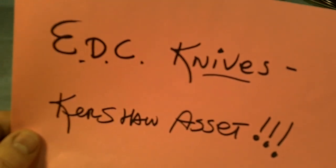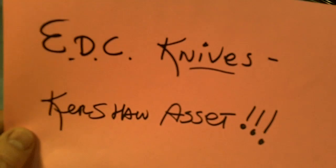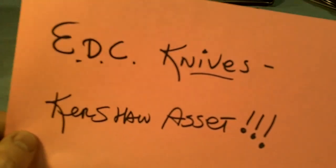I find myself these days carrying several knives and I'm going to show you a few of the ones that I carry, but there are three that I carry just about every day now.